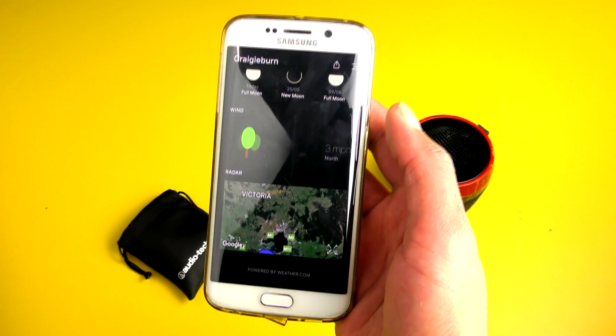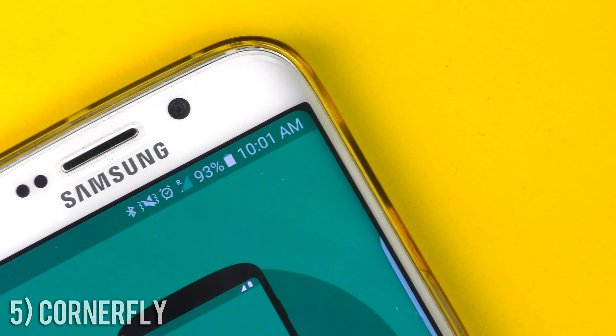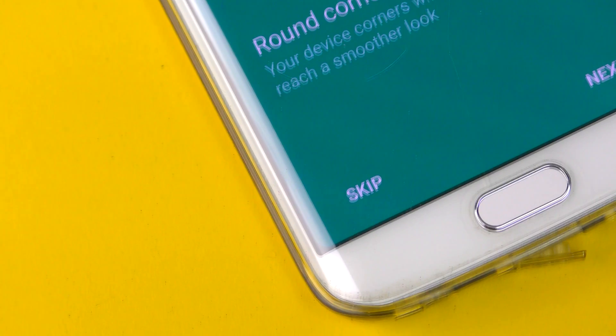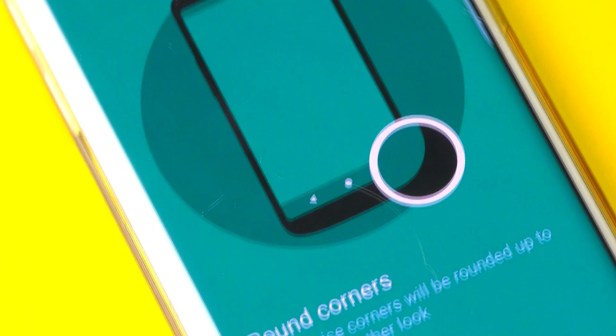Cornerfly is a small application that can make a big difference to the appearance of your smartphone. It rounds off each of the corners, giving the phone a more elegant appearance. Best of all, it works on all apps and will work exceptionally well if paired with a black phone.